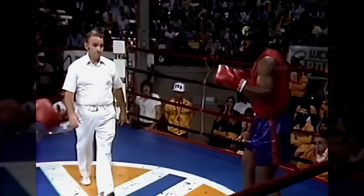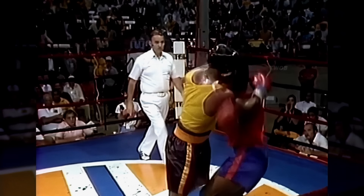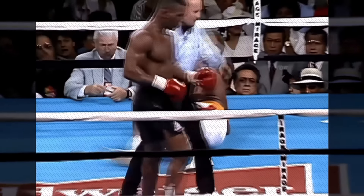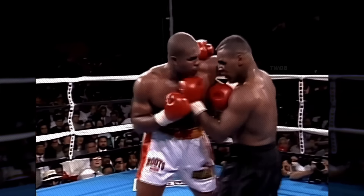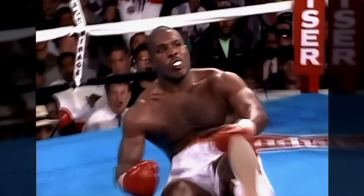Here we see in the third round, Mike Tyson knocking out Winston Bent with a powerful right cross. A strong right cross and Donovan Ruddock falls to the floor of the ring in the fourth round. And I never saw anybody get up off the canvas as well as Razor Ruddock does — he keeps getting up again. There goes the mouthpiece.